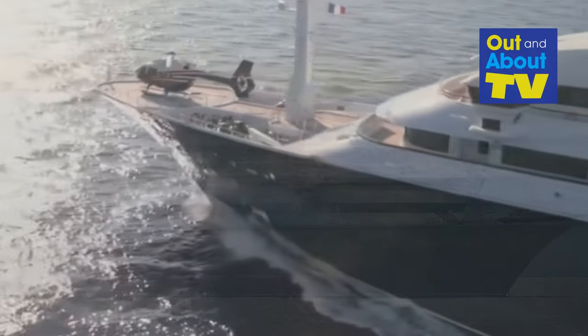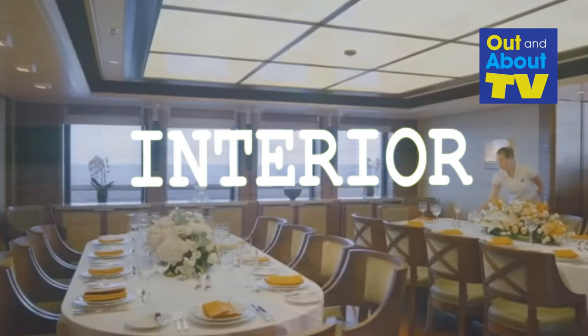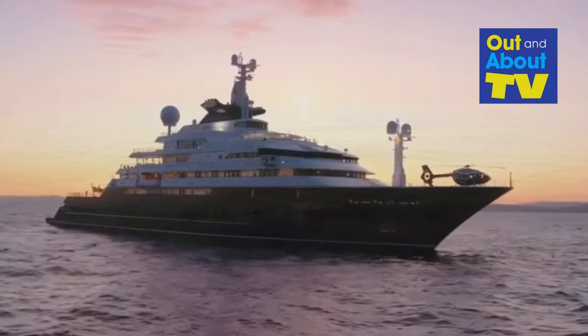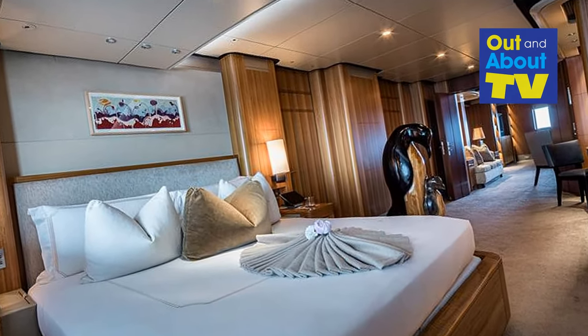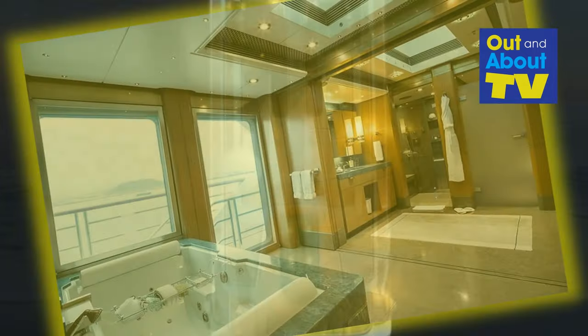What truly sets Octopus apart is her luxurious interior, styled by Jonathan Quinn Barnett. Designed with the ultimate luxury experience in mind, this yacht can host up to 12 guests in 13 exquisite cabins. The master suite is a true gem — a spacious full-beam retreat with his and hers bathrooms. You'll feel like royalty on board.